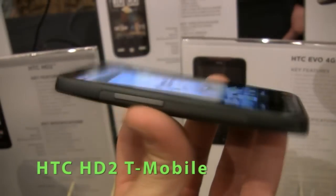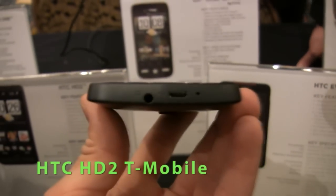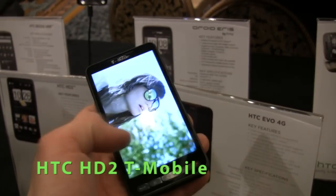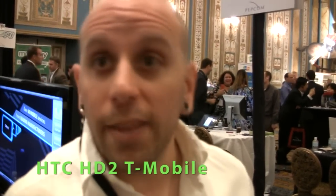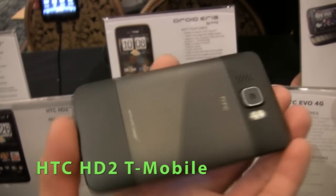We have the HD2, which we've just announced for T-Mobile. This is very similar to the HD2 that we launched in Europe last year. Very large screen, Windows Mobile phone. One of the great things that T-Mobile has done is they've created a lot of content partnerships that really let you take advantage of this huge screen and this really smooth experience.